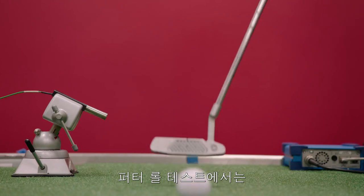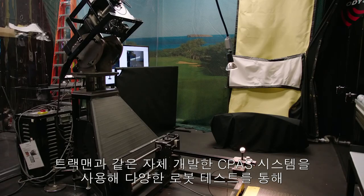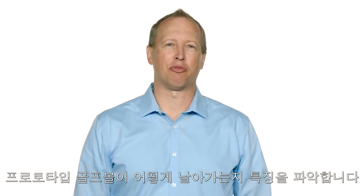We do putter roll testing to make sure the balls leave the putter face as intended, and of course we do a lot of robot testing using our indoor CPAS system as well as a track net system to characterize the launch conditions of all of our prototype golf balls.